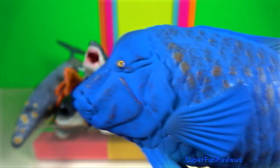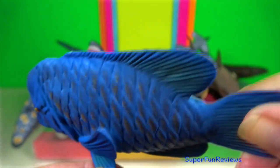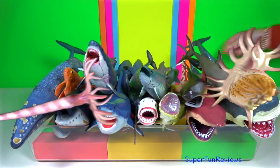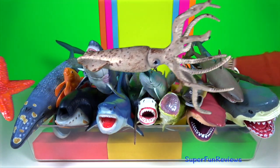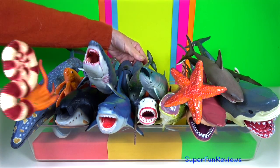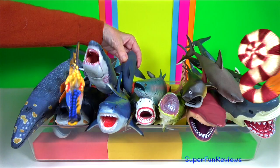Blue grouper — they begin life as females. As they mature, they go through an initial phase in which they may be male or female, before developing their adult colouring and reaching the terminal phase. You will typically only find one or two male blue gropers in an area, with a larger number of female gropers in the same area.